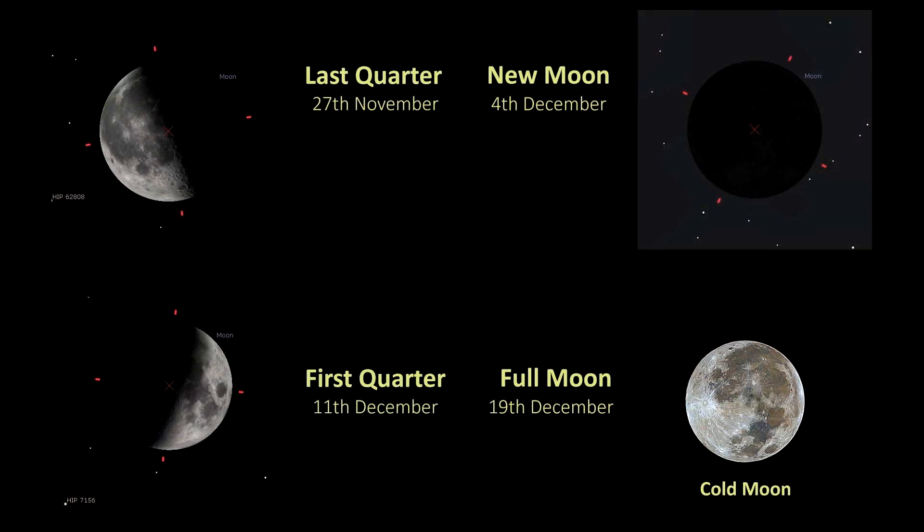Now for the lunar phases for December: new moon falls on the 4th of December, first quarter on the 11th, the full moon on the 19th of December — and that is the Cold Moon, happily named. The last quarter is the 27th. The Cold Moon was also sometimes known as the Long Night Moon by some Native American tribes, as during December the nights are their longest and their darkest. And also it's December, it's cold — so, Cold Moon.